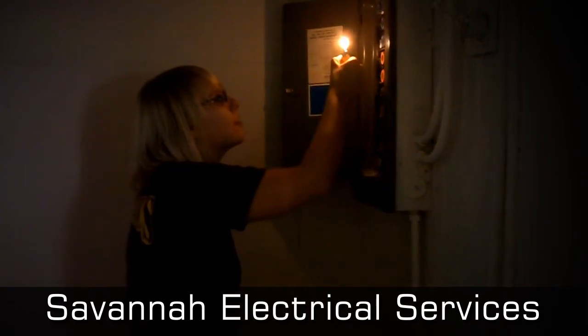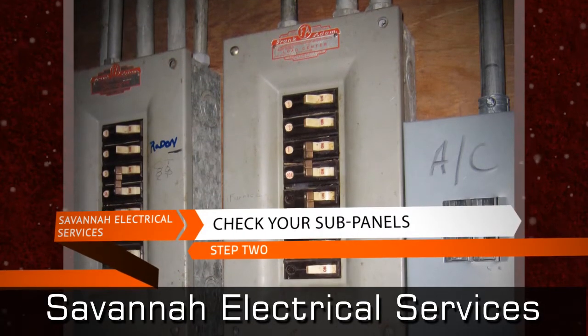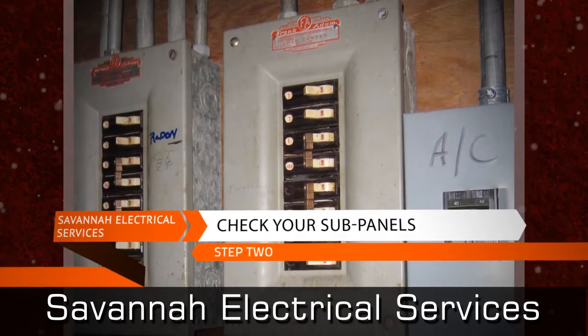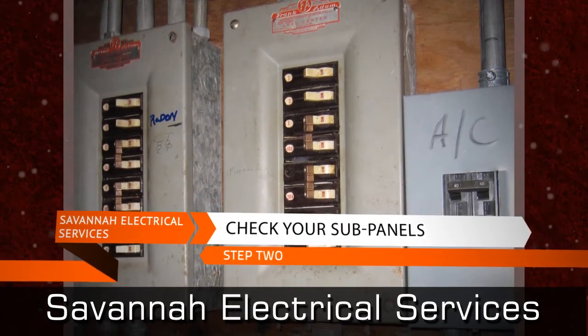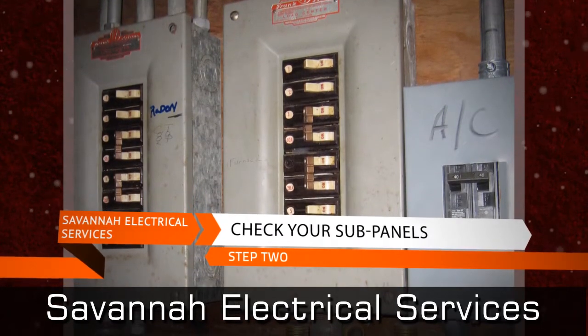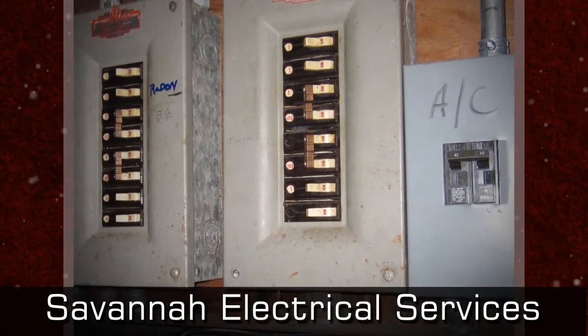Fuses are simply an outdated system that have trouble supporting current electrical code standards. The next thing to check are sub panels or buddy boxes, which might have been installed in your home to override your electrical panel's amperage limit. Having these in your home can be very dangerous.